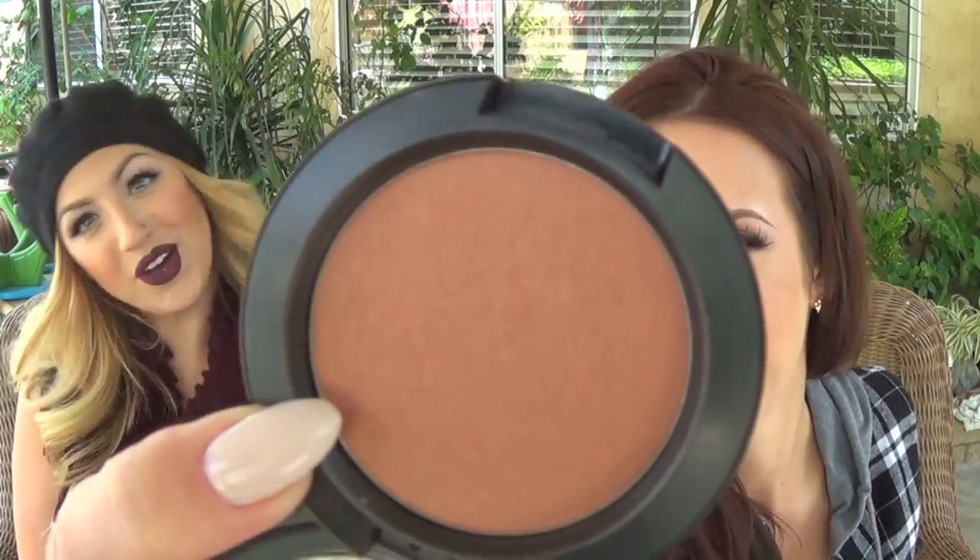Next thing is a blush — this is Sunbasque from MAC. It's a really pretty bronzy blush. I usually don't like blushes with shimmer, but this is the only one I've found myself to actually like. It goes with every kind of makeup look you want to do.